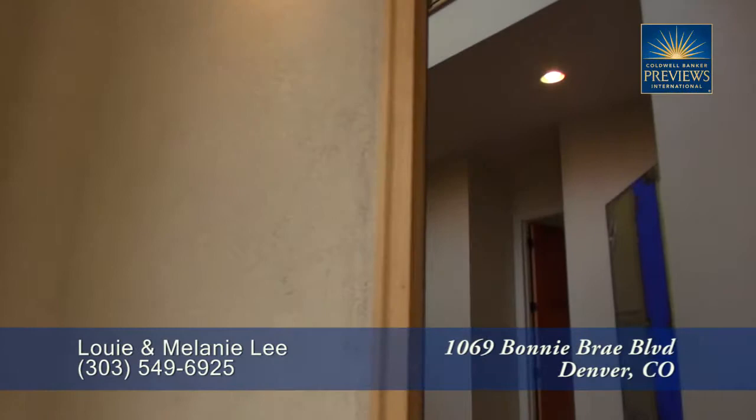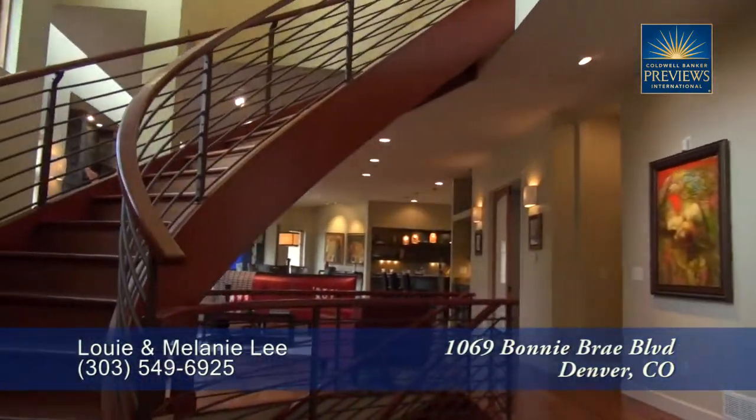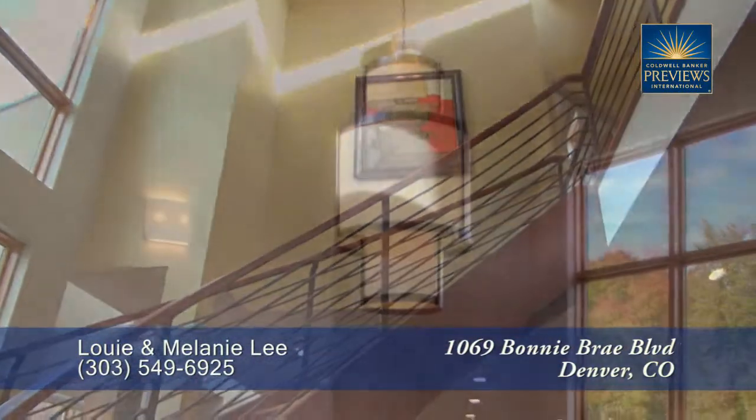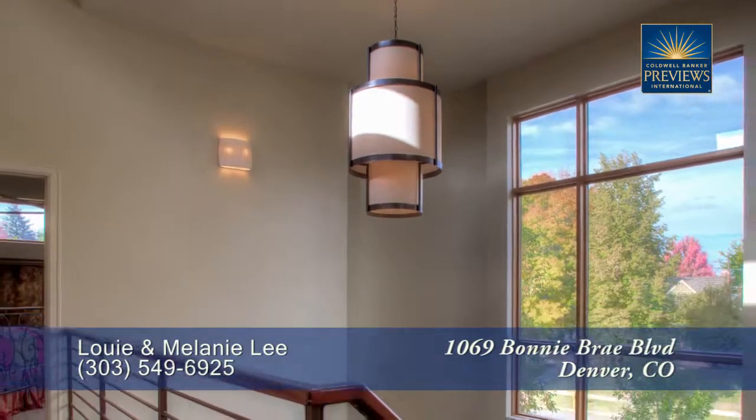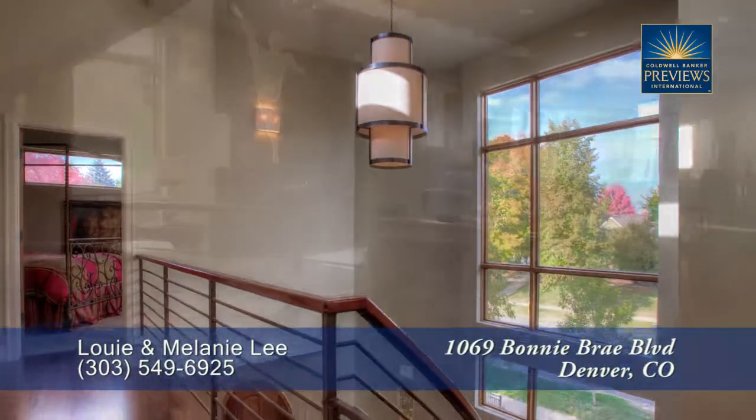As you step into this home you'll immediately notice what makes it so special. There's a spiral staircase that leads up to the second floor with a contemporary light and large windows here in the entryway.